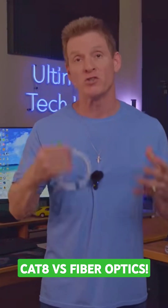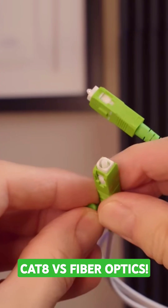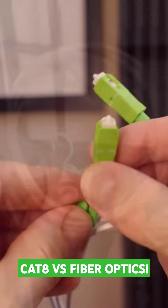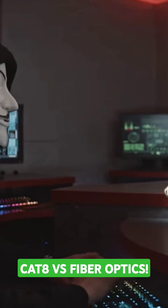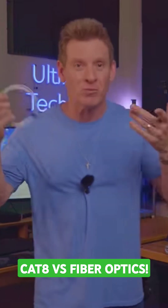Now let's talk about security. Plain and simple, fiber cables are more secure than CAT-A cables because they're immune to EMI and are less likely to be disrupted by external factors. And because fiber cables use light pulses, it's harder for hackers to intercept data. So fiber is way more secure.